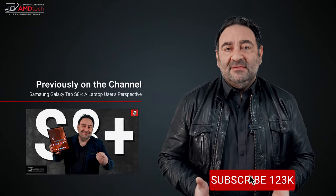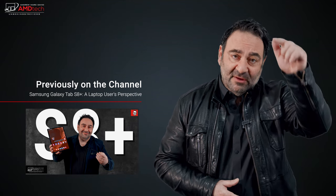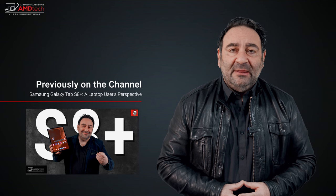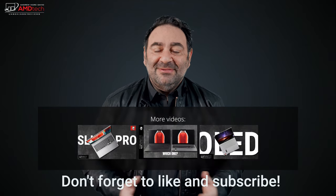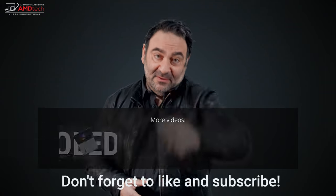The best part of this portable monitor is what you get for the price — really good bang for your buck. Right now it's $249 over at Amazon; a link will be in the description below. It's a great accessory for business travelers who want to be more productive on the road. Let me know what you think in the comments below. Please hit the like button, subscribe, and share this video. Check me out on Facebook, Twitter, Instagram, and my website amdtechreviews.com. Until next time, this is Andrew from AMD Tech — see ya.